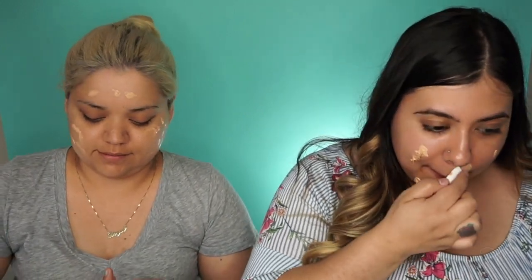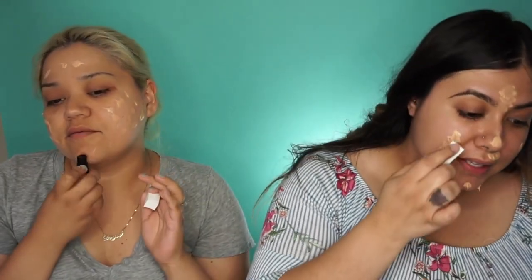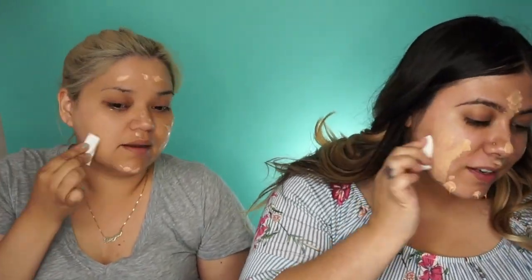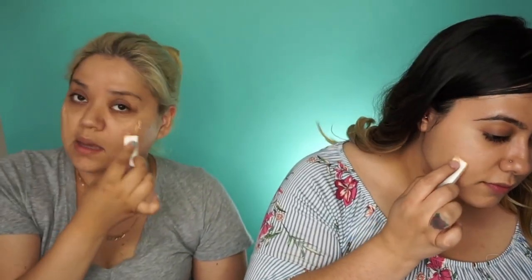Alright, so I have the foundation on and oh my god, I'm breaking out already. So I guess we're just gonna use the Dollar Tree sponges and wish us luck. The foundation feels pretty good, I'm not gonna lie — let's see how well it blends out. It's like a light to medium coverage. I put a lot on. I feel like it's not blending out for me but yours is looking good.